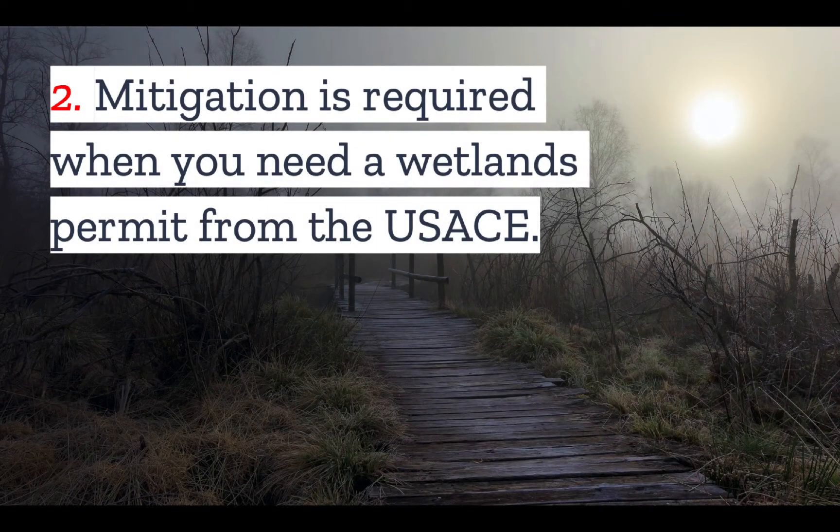Number two: mitigation is required when you need a wetlands permit from the U.S. Army Corps of Engineers. Under the Clean Water Act, any activities that significantly impact a wetland are not allowed unless a permit is received from the Army Corps of Engineers. And typically, in order to obtain this permit, you will need to mitigate any significant impacts you have on a wetland.